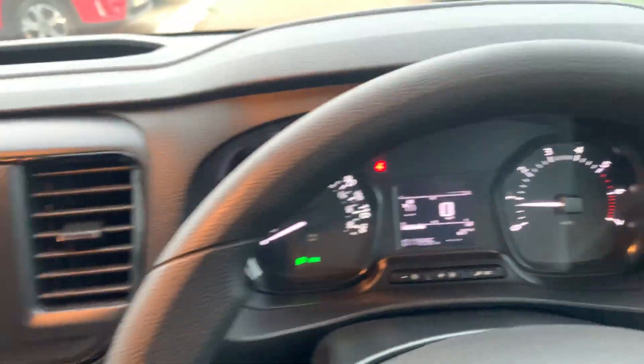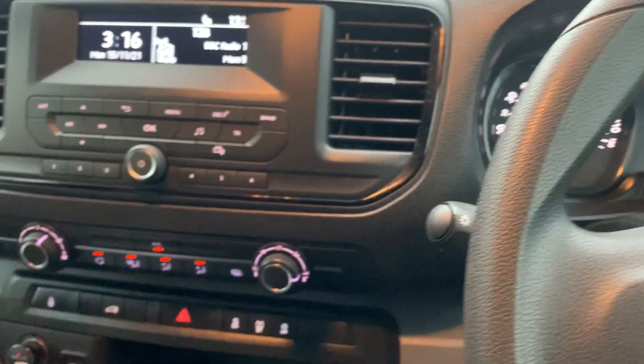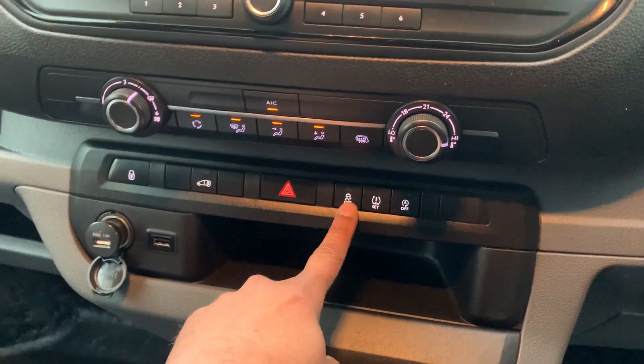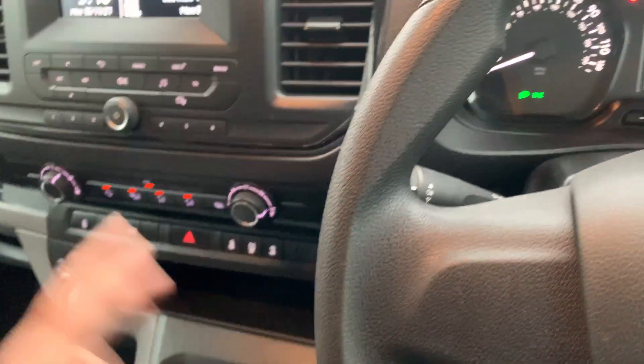The car has got Bluetooth connectivity, air conditioning, central locking, auto start-stop, traction control, tyre pressure sensor, USB connectivity, 12-watt socket, and a manual pack in case you need the basics — there you go.